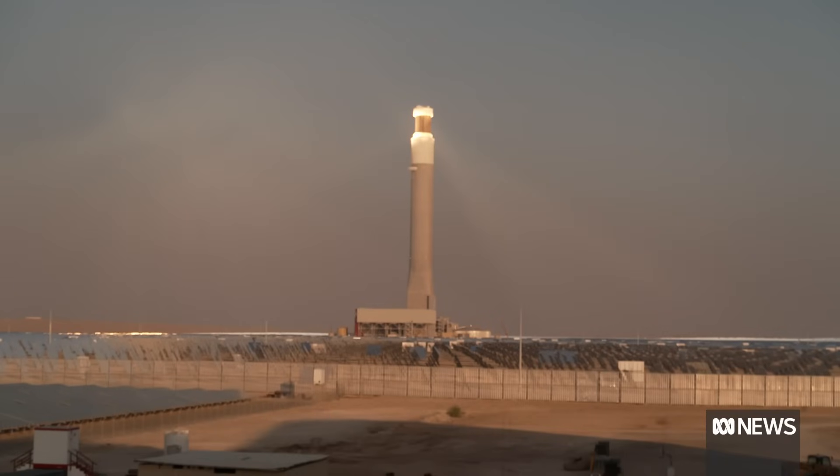The renewable energy industry says it's the type of thing Australia needs. This is an extraordinary example of an enormous solar project. It's a combination of different technologies and storage technologies, and what it does is show us the scale of renewable energy generation that's possible — the sort of things we need a lot more of in the future if we're going to get to net zero.